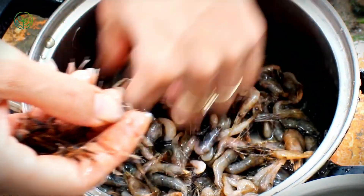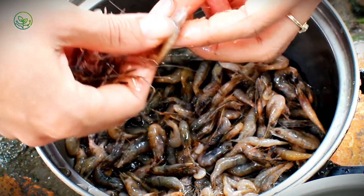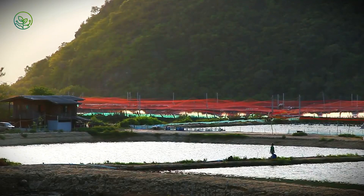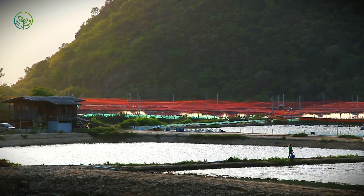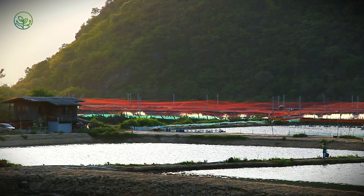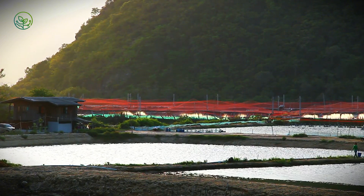Unlike wild-caught shrimp, which depend on seasonal availability and unpredictable ocean conditions, farmed shrimp provide a steady, year-round supply. These farms range from small, family-run operations to vast, industrial-scale aquaculture facilities where millions of shrimp are raised in artificial ponds designed to replicate their natural habitat.